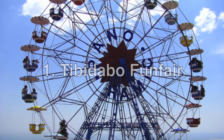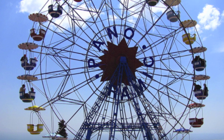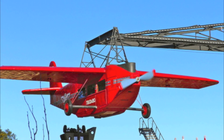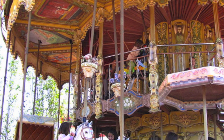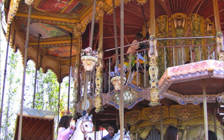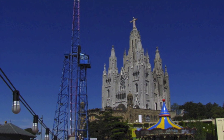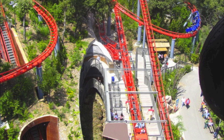The Tibidabo funfair is over 100 years old, making it one of the most interesting in the world and an ideal destination for a fun day out with children. There are 25 different attractions suitable for smaller children, teenagers and adults. You'll enjoy spectacular city views from the roller coaster, and the Ferris wheel offers fun for the whole family.